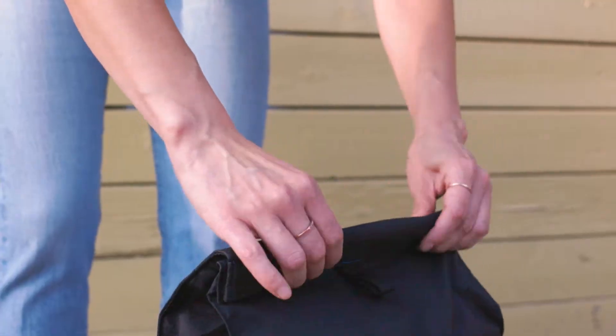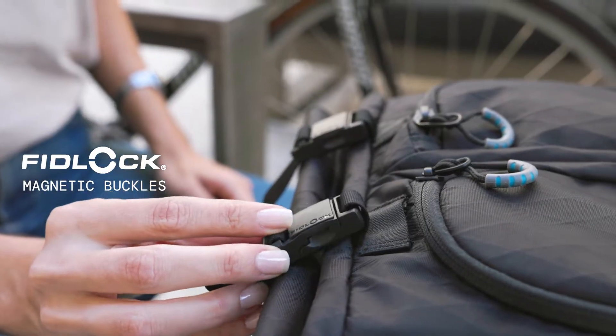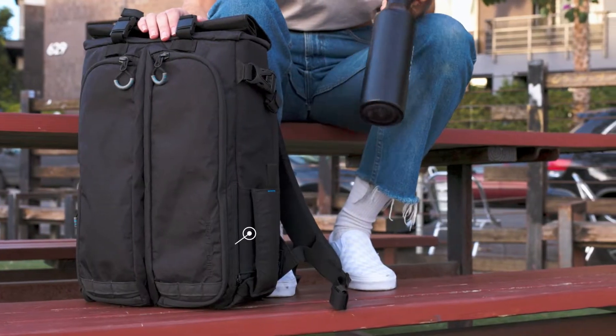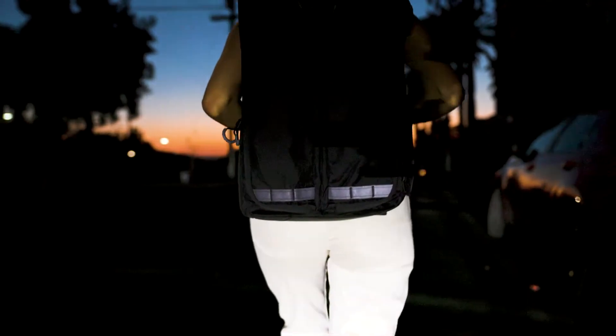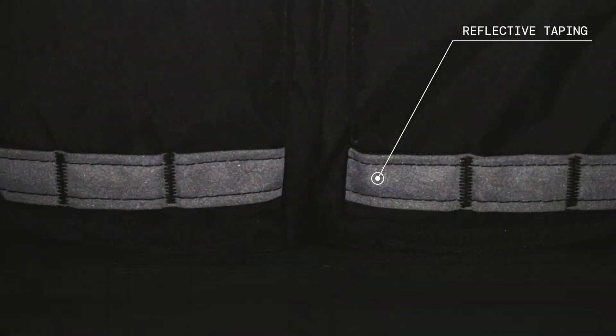We went magnet crazy with this bag: magnetic roll-top closure, Fidlock magnetic buckles throughout, and we even made a magnetic water bottle pocket that snaps flat so that looks and function are never compromised. Lastly, we added reflective taping for when you're out traveling at night, adding yet another layer of safety to your trip.